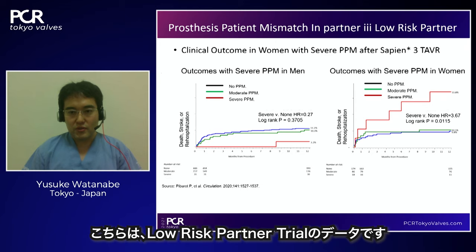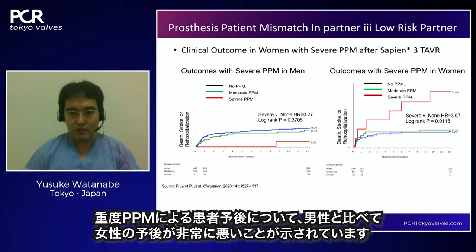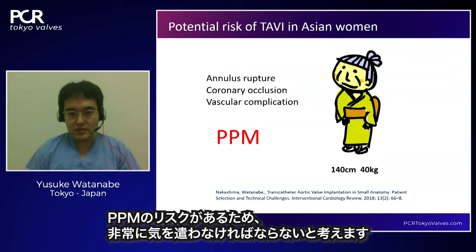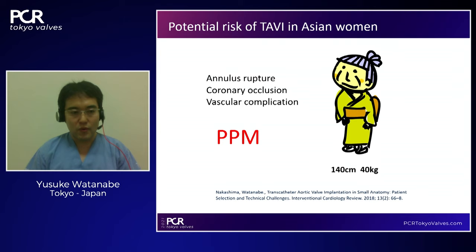In Asian women with very small body size and small annulus, we are concerned about annulus rupture, coronary occlusion, vascular complications, and PPM — all very important concerns when treating these patients with TAVI.